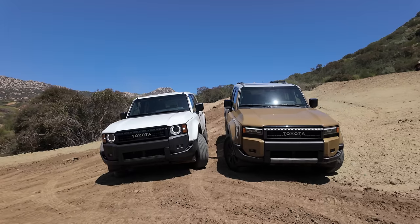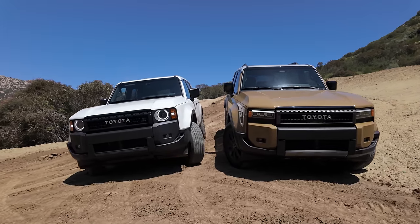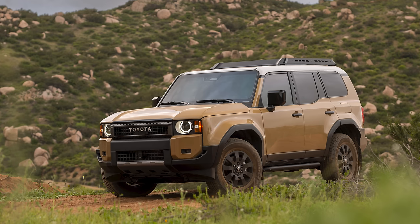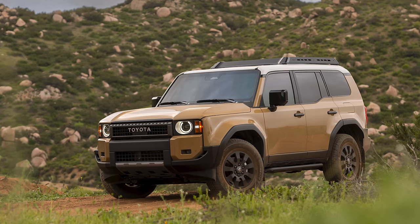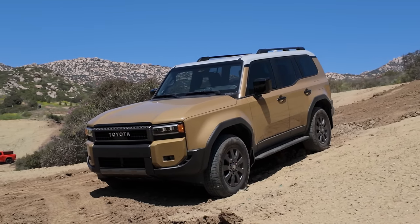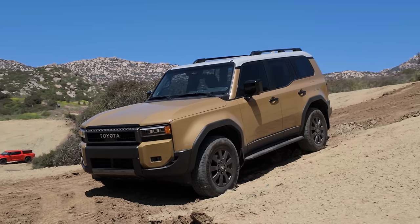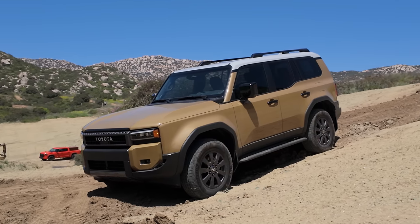You get the 1958, which has the circle headlights. You get the Land Cruiser, which is exactly what we're driving right now. And then there's a First Edition on top of this, which gets all the fancy stuff of this trim, but you get the circle headlights back — which is pretty cool. This one's in a cool yellowish color with the two-tone roof, which looks really good.